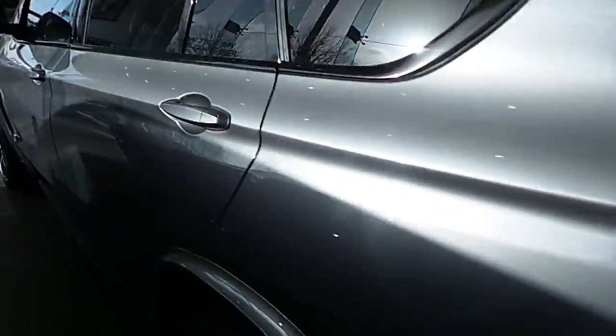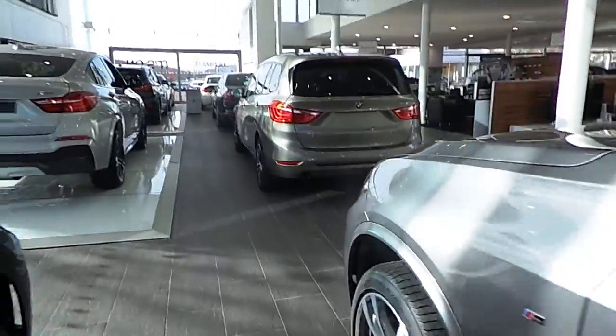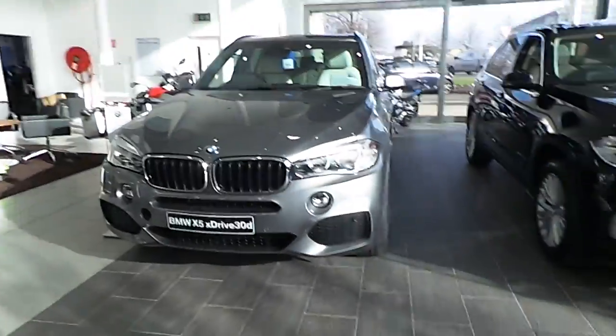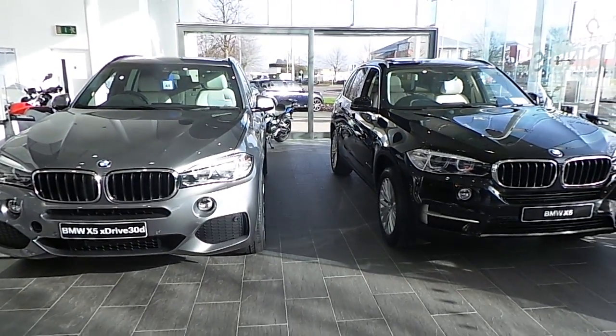Lovely cars. Of course, the only difference would be whether you need X-Drive or S-Drive. I hope you found this video very interesting and helpful. Hopefully it will help you make a decision on your SUV, and you will decide to go with Carey's BMW. You can contact us on 021-500-3600. Thank you.